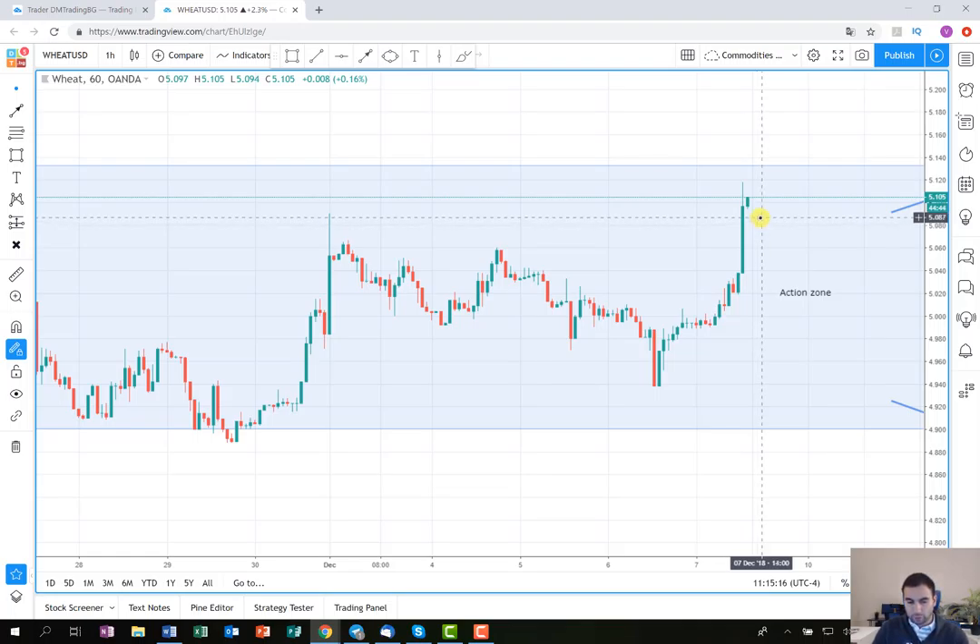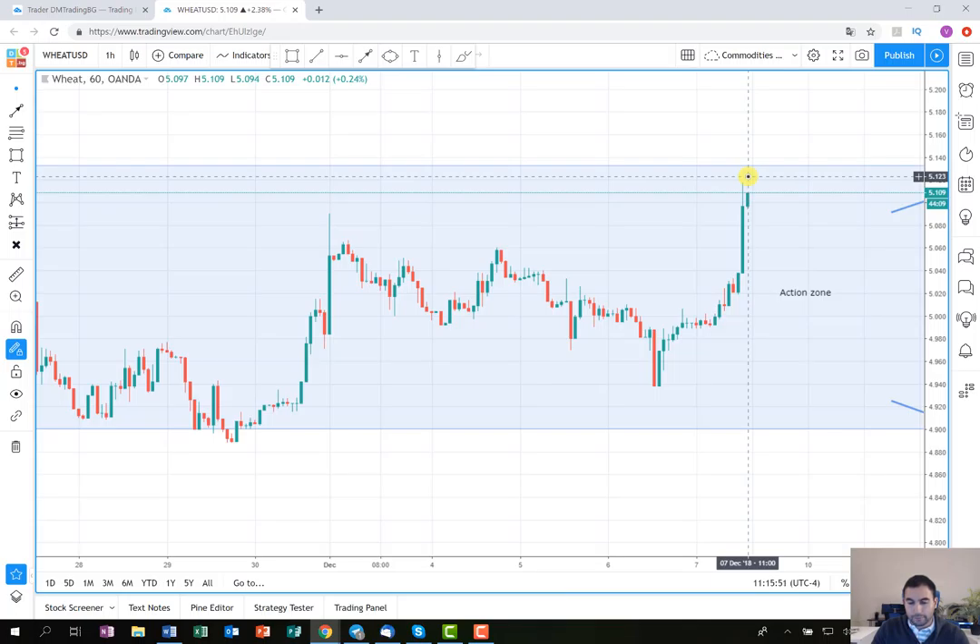In my opinion, it could break the border here and get out from the action zone, which would be our signal to enter a position. However, for now I'm probably going to wait until Monday because the markets will close soon. If we enter a position now, first it will cost us some overnight interest, and then we don't know what's going to happen during the weekend. So it will be a good idea to wait until Monday — you're not going to miss much from the movement. If everything is well on Monday, we're going to open a position then.